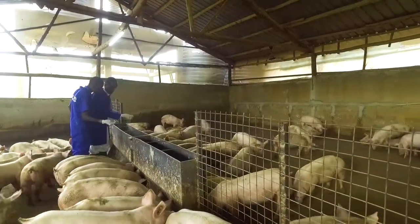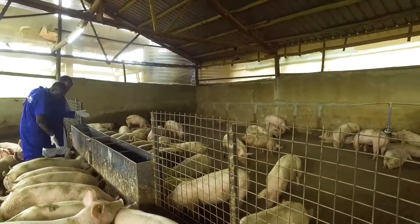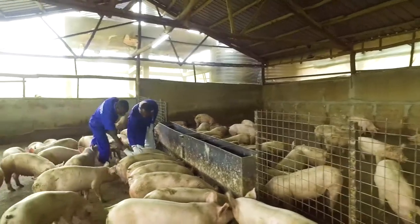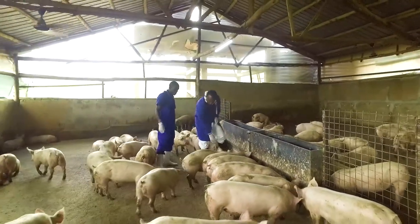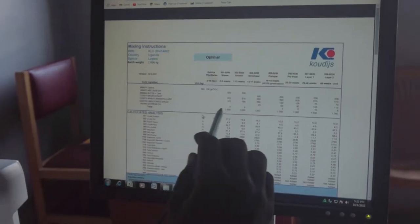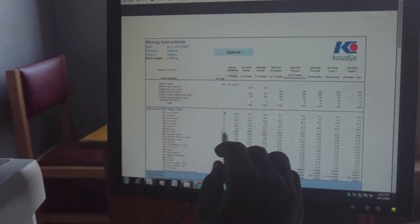A good balance is important to have higher feed efficiency and to achieve no digestional disruptions due to shortage or oversupply of nutrients. In this vlog we will take you through the process of mixing the optimal feed for your animals.